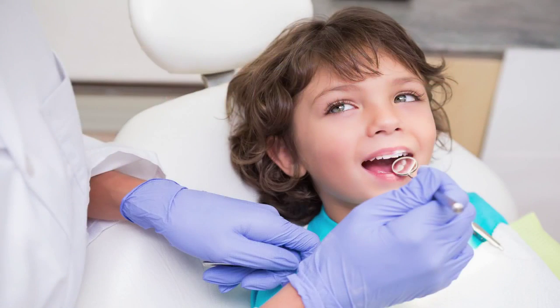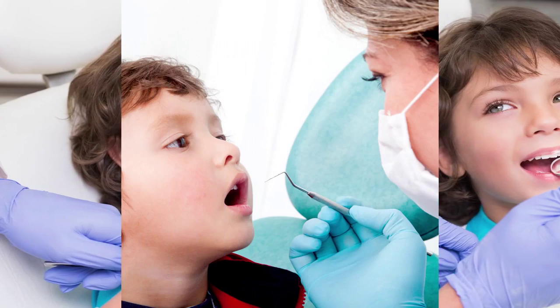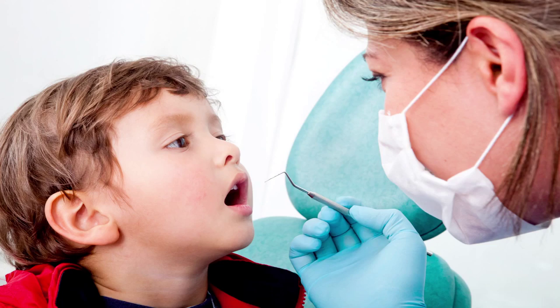Children should only be put to sleep as a last resort. Many kids are able to get their restorative treatment done using things as simple as nitrous oxide laughing gas, or just behavior management skills that the pediatric dentist has.